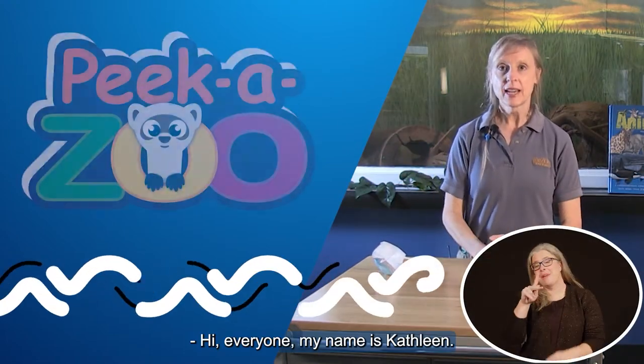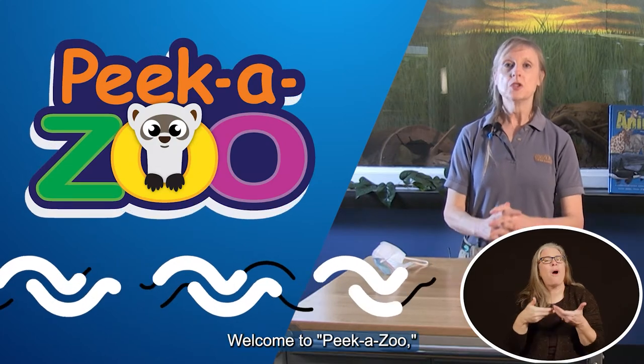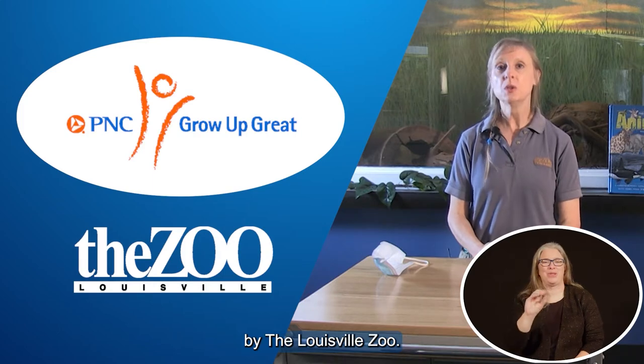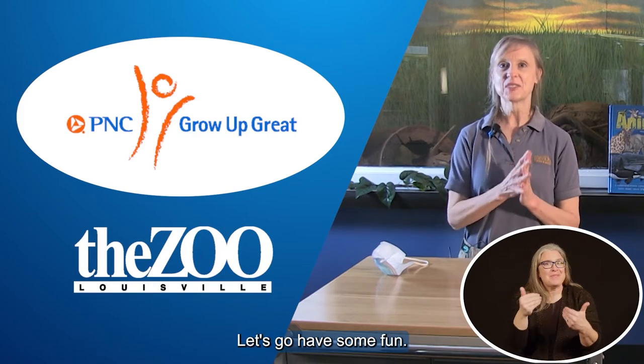Hi everyone, my name is Kathleen. Welcome to PikaZoo presented by PNC and brought to you today by the Louisville Zoo. Let's go have some fun.